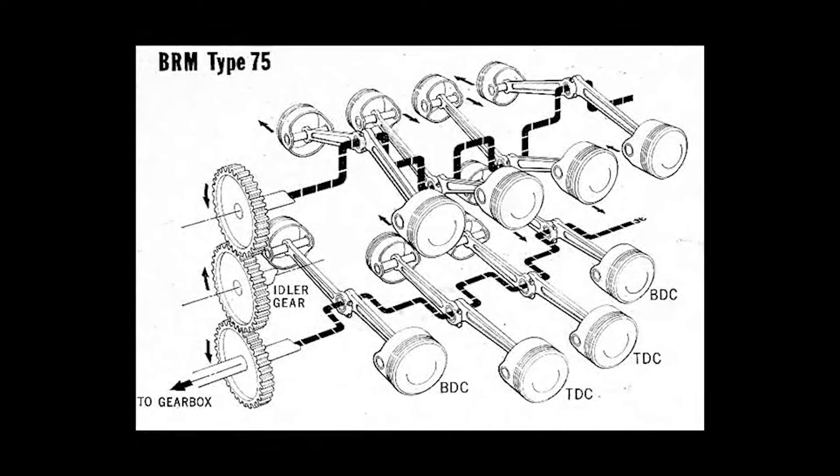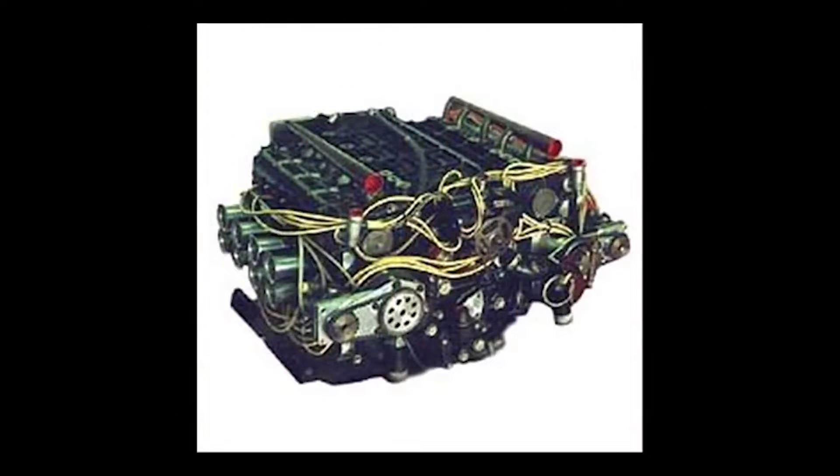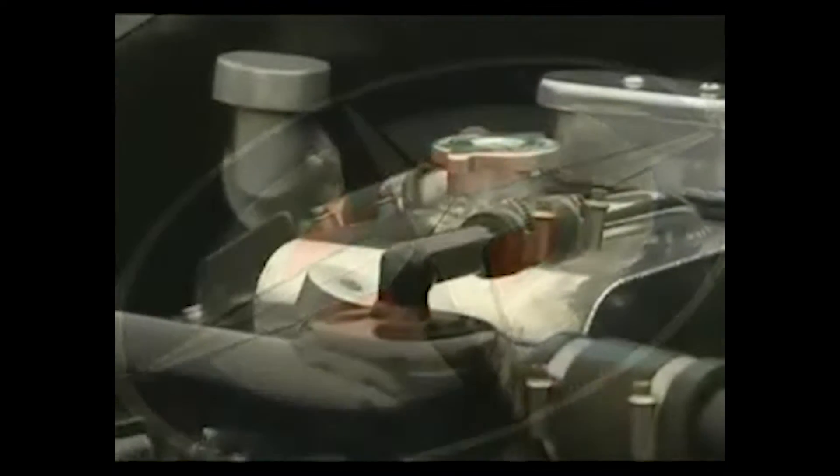The company had two designs in mind: a conventional V12 and the experimental H16. Despite the more complicated design of the H16, BRM eventually chose this layout.